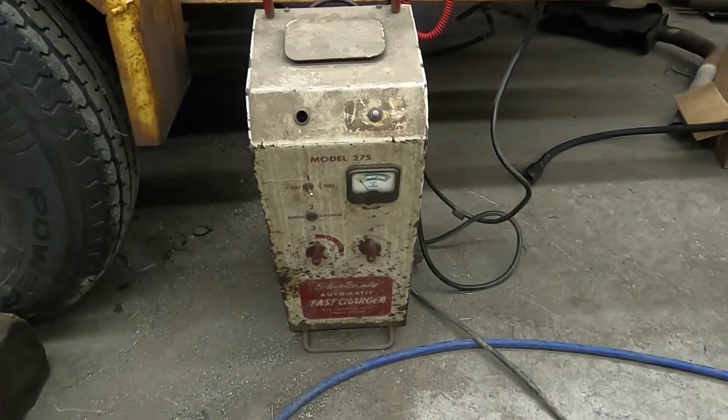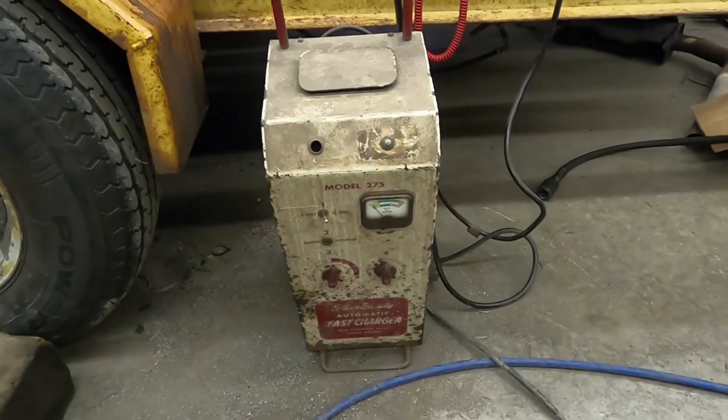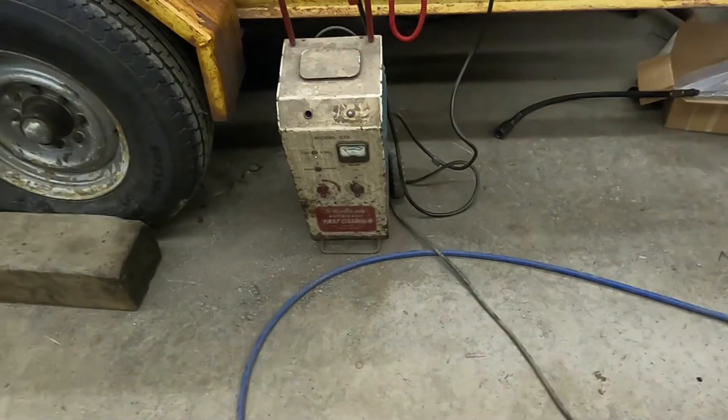Obviously it's dirty — I could have cleaned it up a little bit — but this charger has legitimately been used in a professional setting for 65 years. I don't know that the new stuff will last that long. Thanks for watching and I'll see you later.